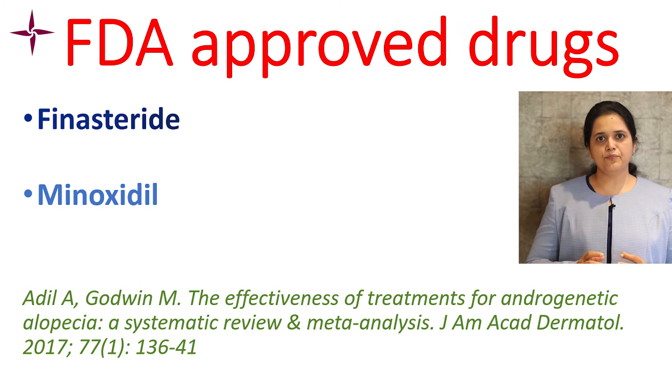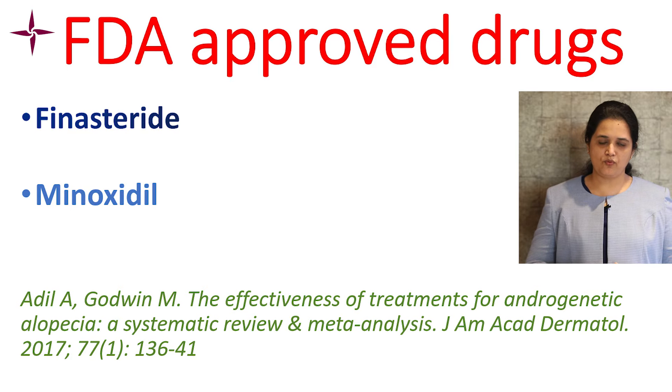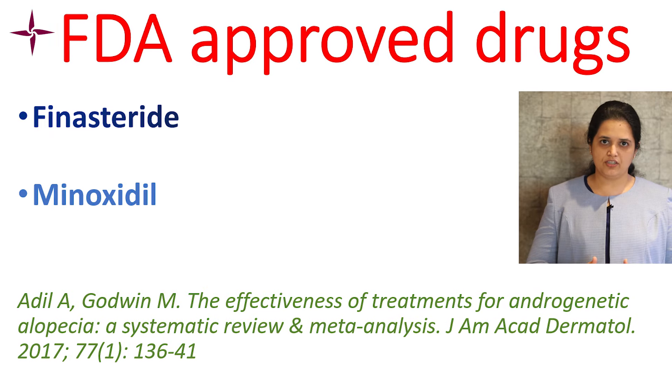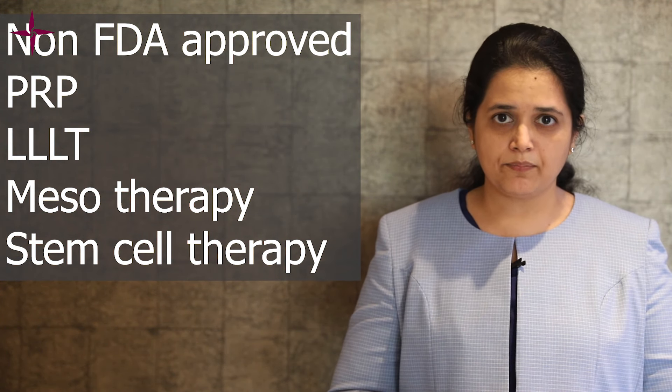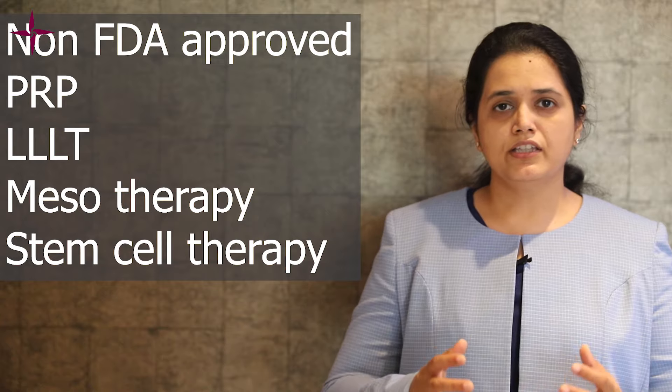There are only two FDA approved drugs for the treatment of male pattern baldness: finasteride and minoxidil. All other treatments like platelet-rich plasma, low-light laser therapy, and stem cell treatments are not FDA approved and there is not much scientific data about their efficacy.